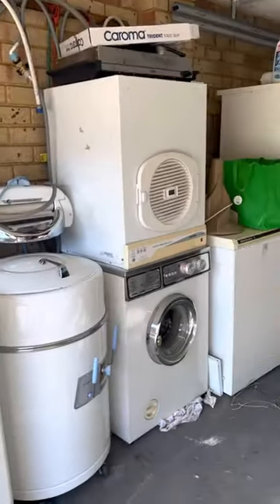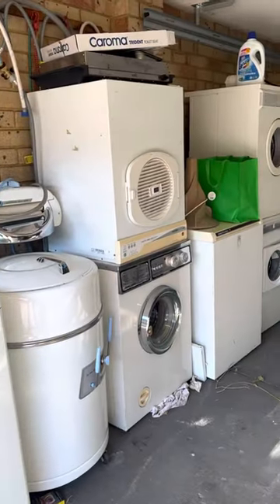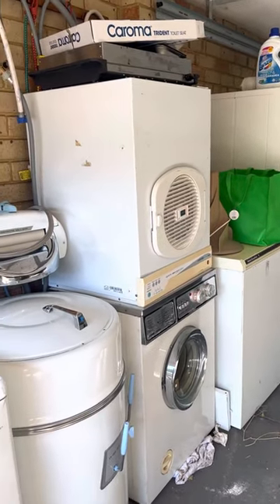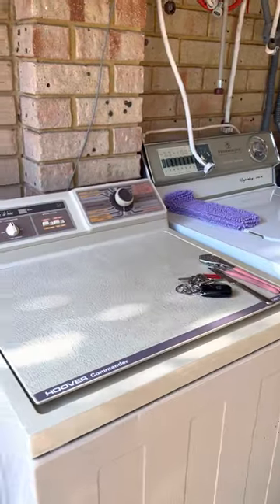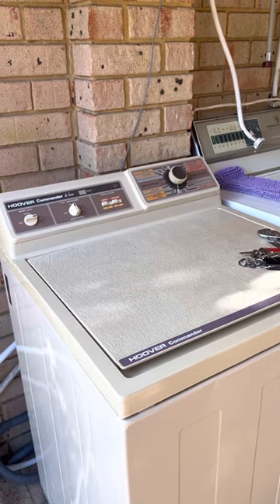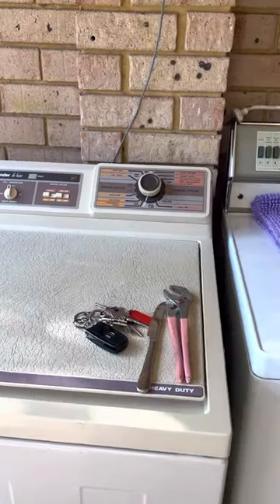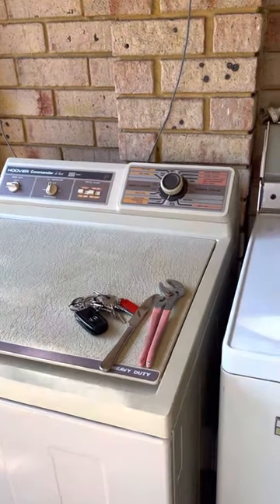I've turned this into the sort of star lineup — what I would call our precious ones in the collection. Starting off, we've got our Hoover Commander Deluxe, which is an absolute gem. Great machine, love it to death. Love the agitation, love the style of it. It's just a great machine and it does amazing results.